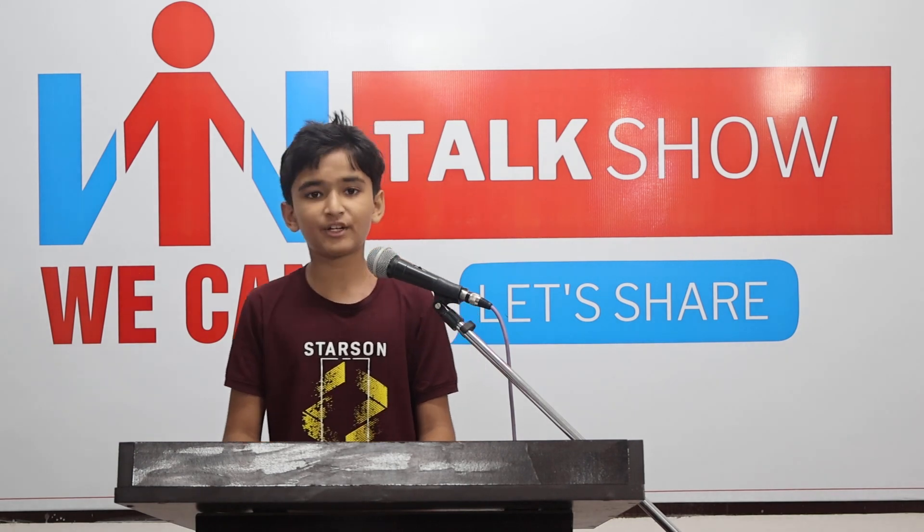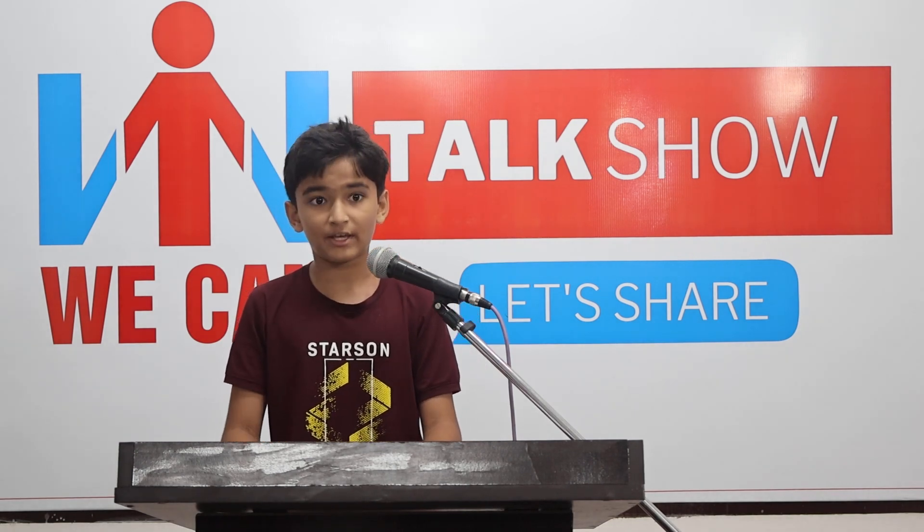Hey there everybody. My name is Pratha. Today, I have participated in Reading a Paragraph. My topic is how to develop public speaking skills. Public speaking is an important skill that helps students express their ideas clearly and confidently. Here are some tips to help primary students develop their public speaking skills.